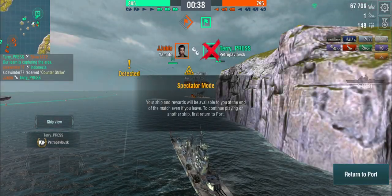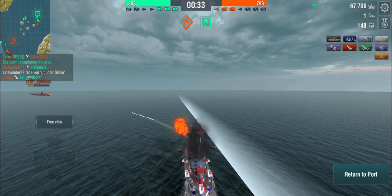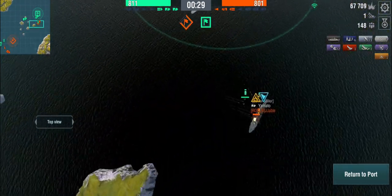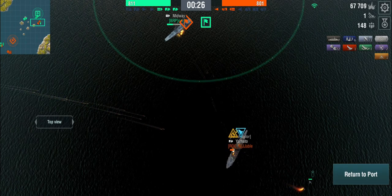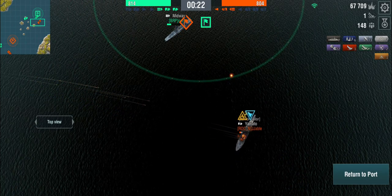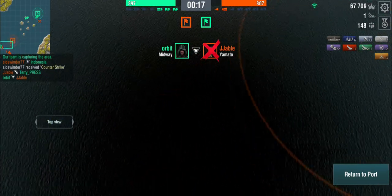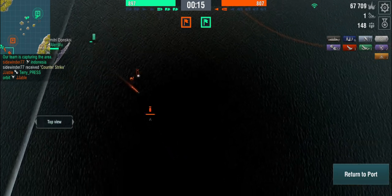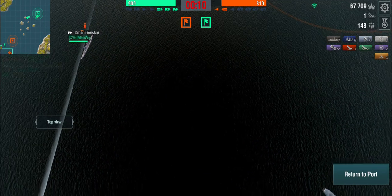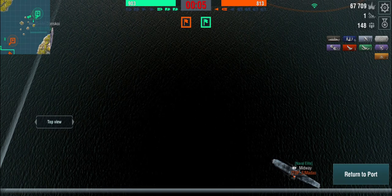We're 10 points ahead, so the carrier has to defeat the Yamato. Meanwhile the Dimitri Donskoy is chasing the enemy carrier. The carrier survives — and that's triple perma fire plus perma flood, and the Yamato is dead — all thanks to that little fire I set with my secondaries. The Donskoy might still take out the enemy Midway, but I think we've got it in the bag.